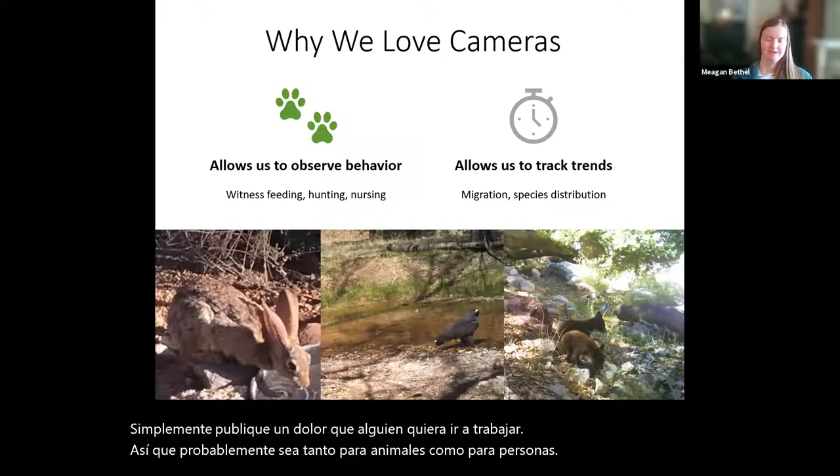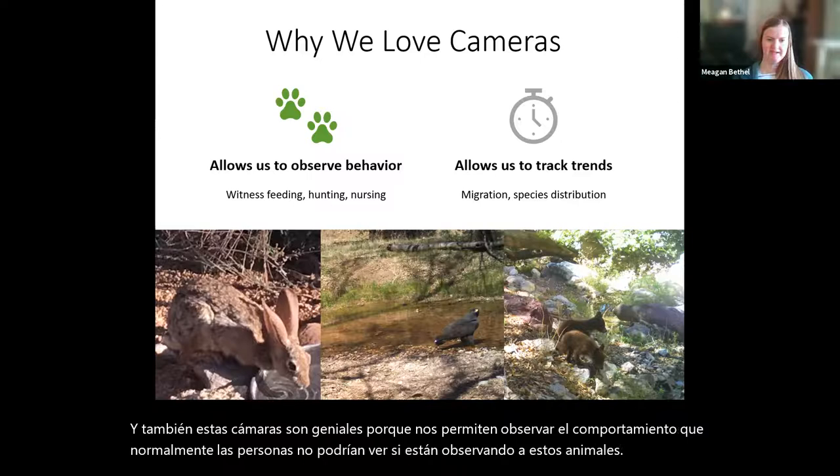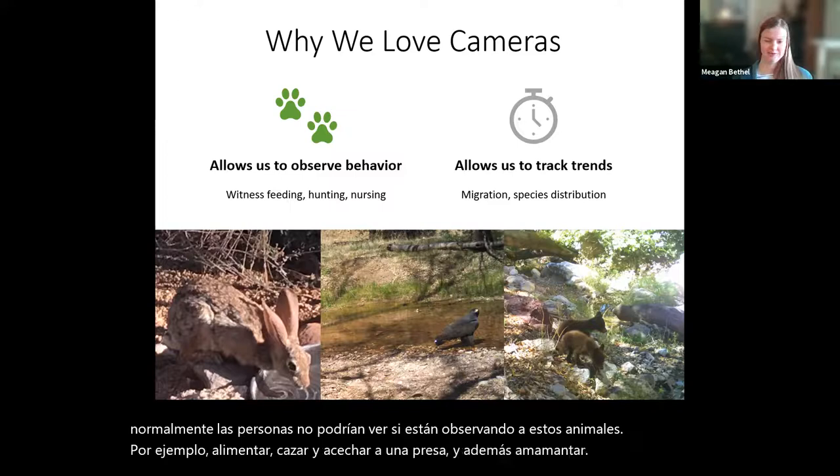These cameras are also great because they allow us to observe behavior that normally people wouldn't be able to see — things like feeding, hunting, stalking of prey, and additionally nursing. We also get to see animals that are less common on the landscape, such as little bear cubs. You don't see baby bears very much.